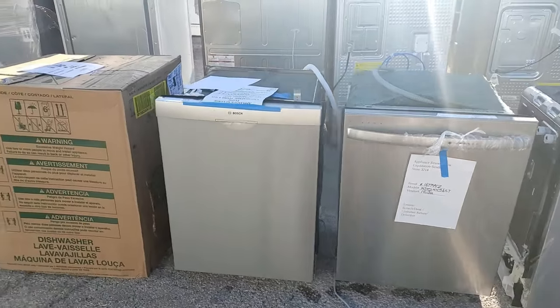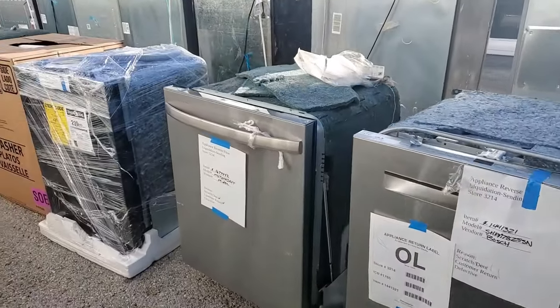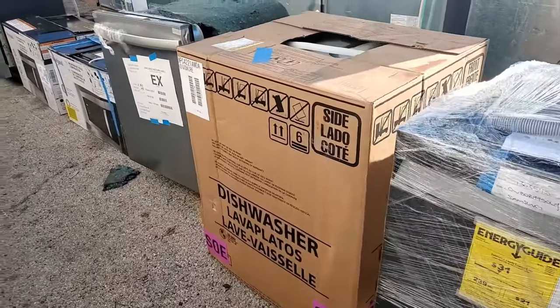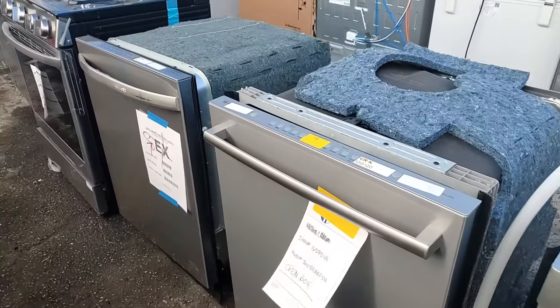This truckload is a double kitchen block, meaning the items can vary from cooktops, dishwashers, freezers, microwaves, ranges, refrigerators, and wall ovens. On a laundry block, you may receive dryers, laundry centers, and washers.